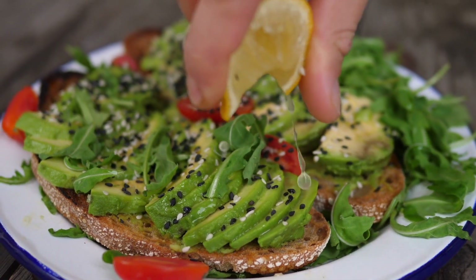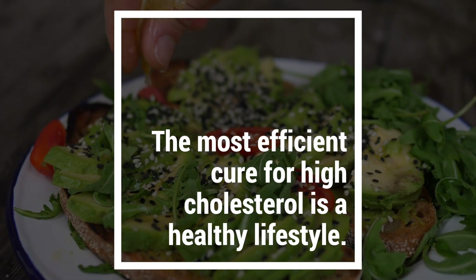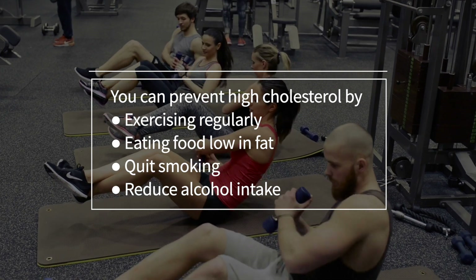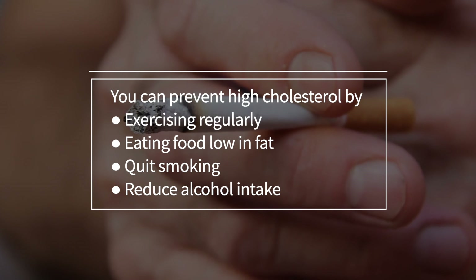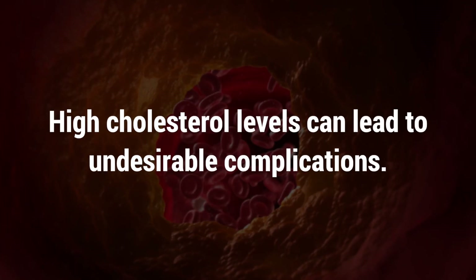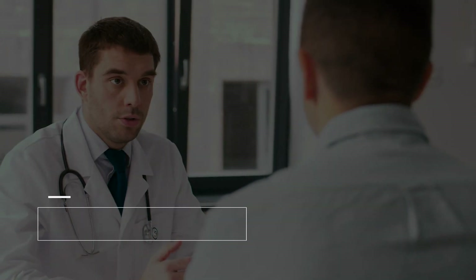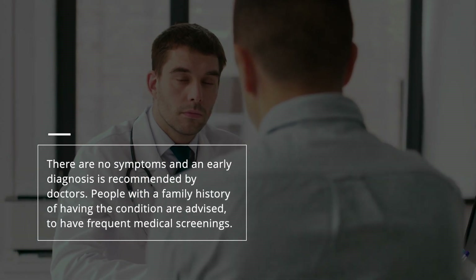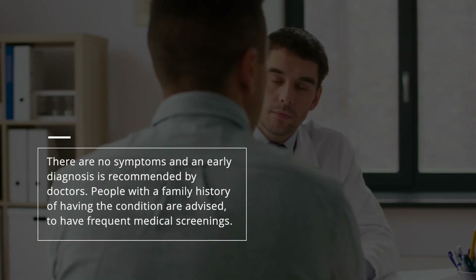Let's take a look at how to prevent high cholesterol. The most efficient cure for high cholesterol is a healthy lifestyle. You can prevent high cholesterol by exercising regularly, eating food low in fat, quitting smoking, and reducing alcohol intake. To recap, high cholesterol levels can lead to undesirable complications. There are no symptoms, and an early diagnosis is recommended by doctors. People with a family history of the condition are advised to have frequent medical screenings.